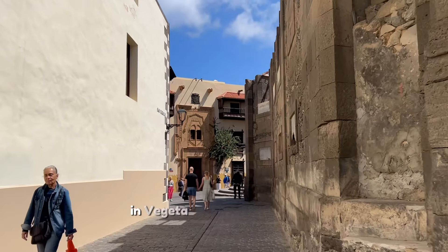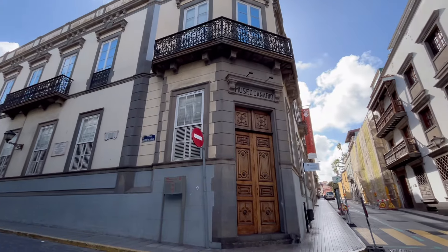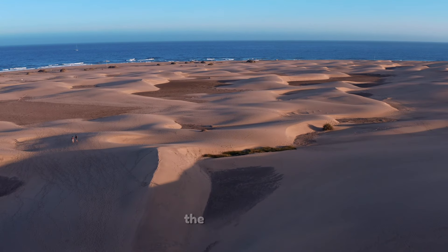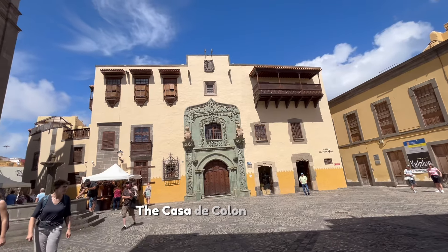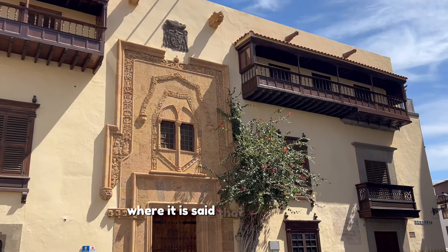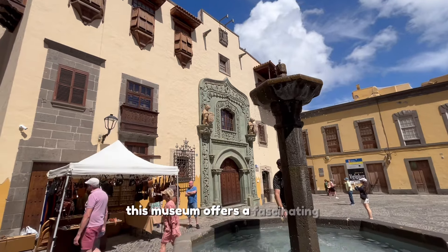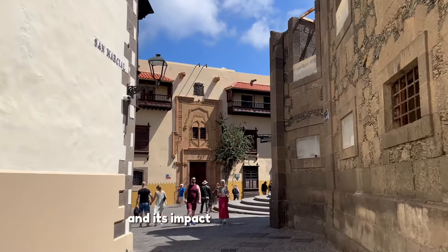In Vigita, you will also find the Canary Museum, which houses an incredible collection of pre-Hispanic artifacts that tell the story of the island's first inhabitants, the Guanches. The Casa de Colón is another must-see, where it is said that Christopher Columbus stayed before his voyage to America. This museum offers a fascinating insight into the history of maritime exploration and its impact on the New World.